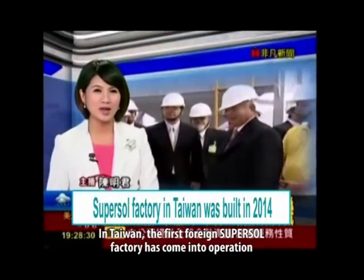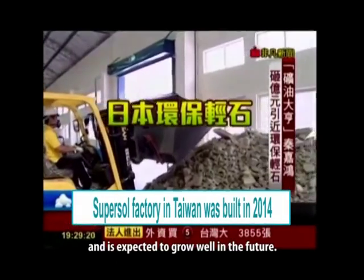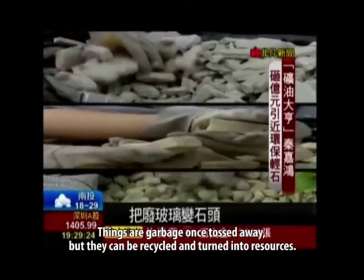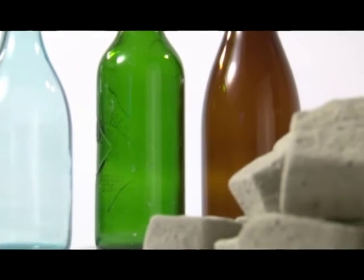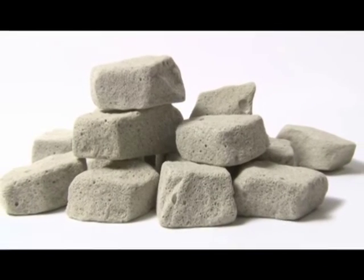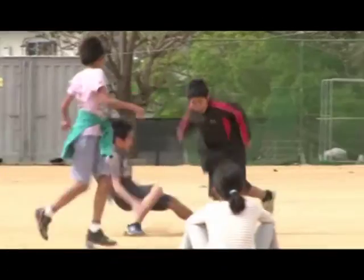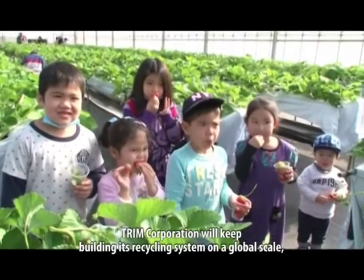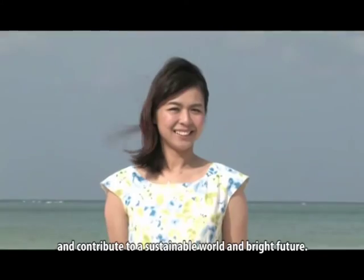In Taiwan, the first foreign SuperSol factory has come into operation and is expected to grow well in the future. Things are garbage once tossed away, but they can be recycled and turned into resources. SuperSol still holds potential for many greater functionalities. Trim Corporation will keep building its recycling system on a global scale and contribute to a sustainable world and bright future.